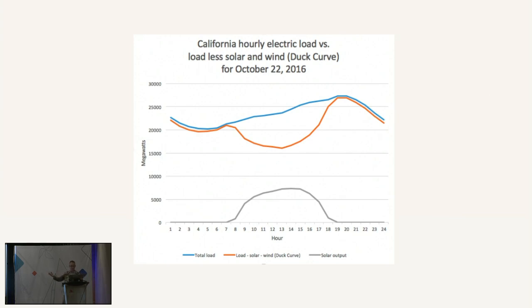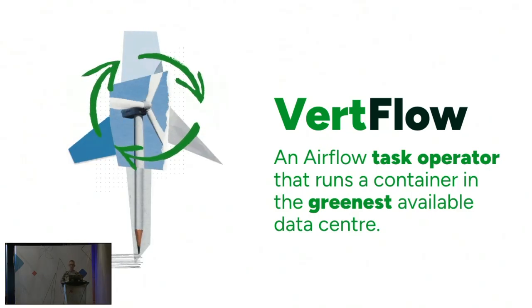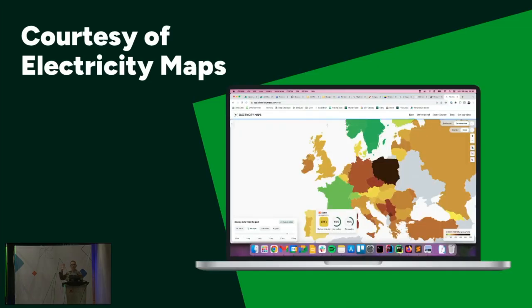We could just change the time. But if your cluster's anything like mine, you've got all your tasks lined up perfectly so that dashboard is ready for the boss for a 9 a.m. sales meeting — probably not viable if you've got thousands of tasks. So let's not change the time, let's change the place. Verflow is an operator for Airflow that lets you run a container — just like the Kubernetes pod operator — but anywhere in the world, running it in the greenest region right now. It does this using data from Electricity Maps, which provides a real-time API for carbon intensity of different regions across the planet.